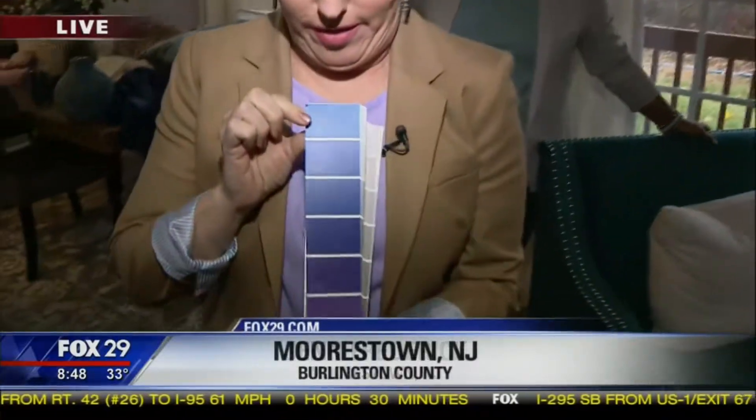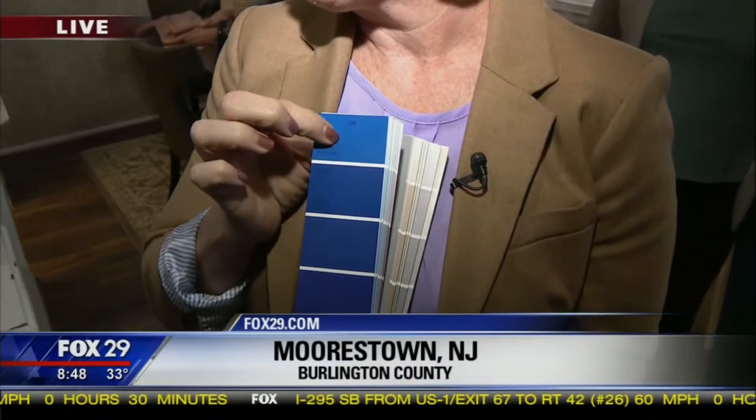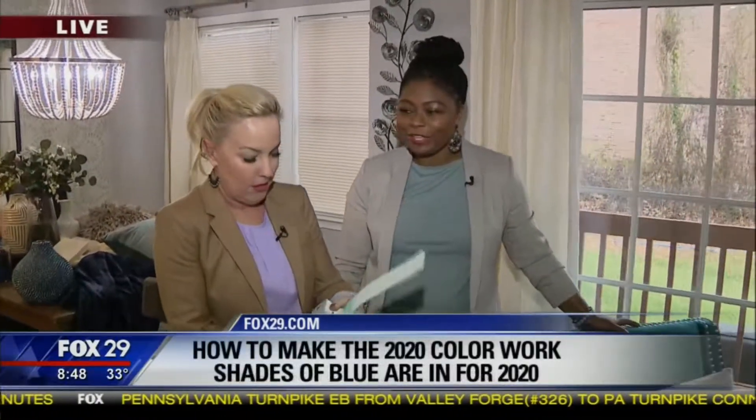Blue can help us feel calm at home. Classic blue is a great choice. Rashida Gray from Gray Space Interiors is here — good morning! She says there's a reason why blue is the color of the year. Sometimes blue can be hard to blend with other things, but she's here to help.